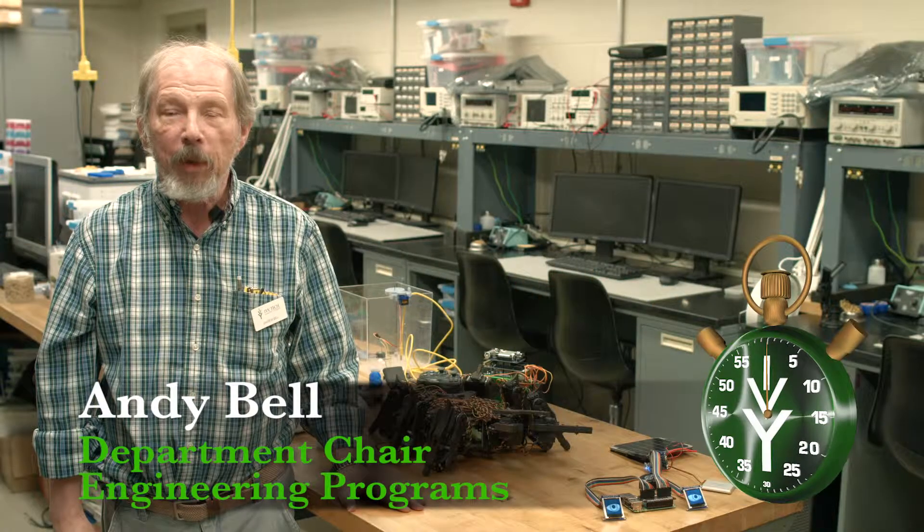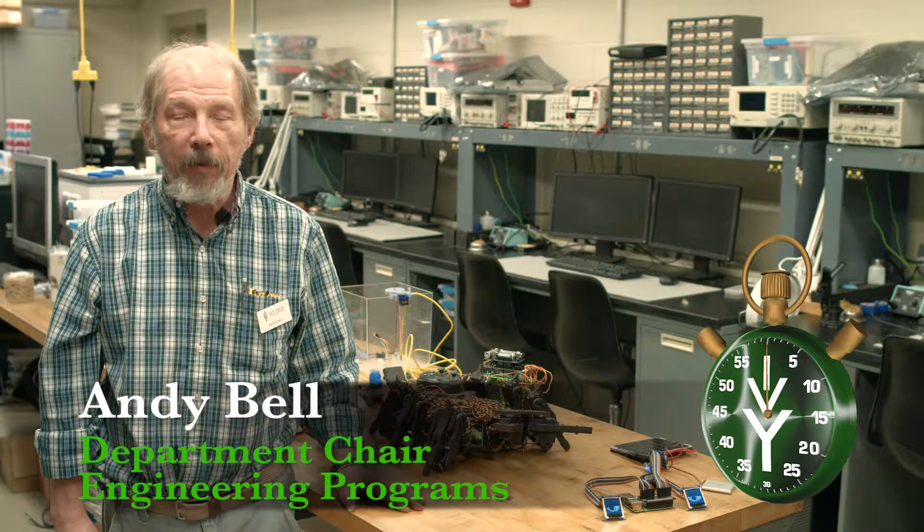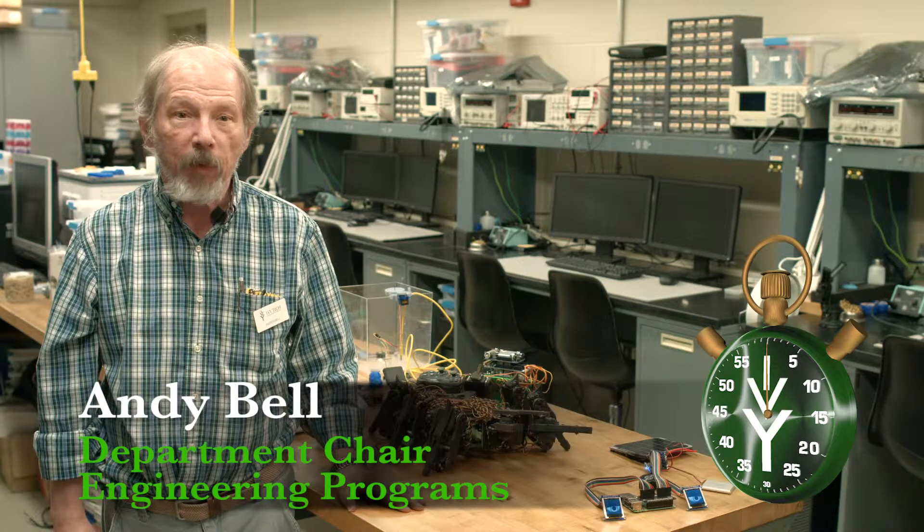Hi, my name is Andy Bell and I'm the department chair for the five engineering programs that we have here at Ivy Tech, and I'm here today to talk to you about those five programs.